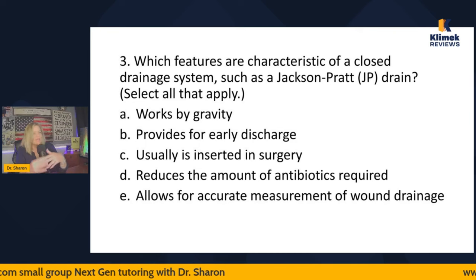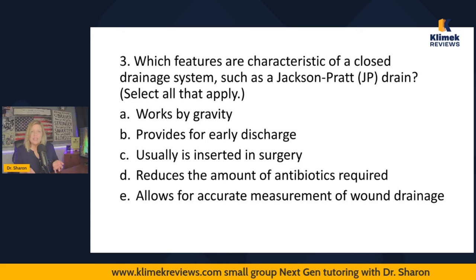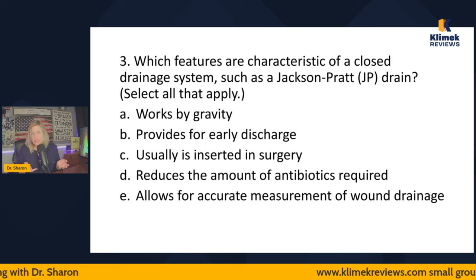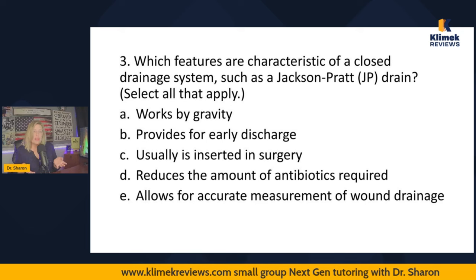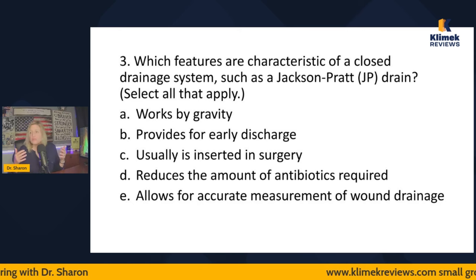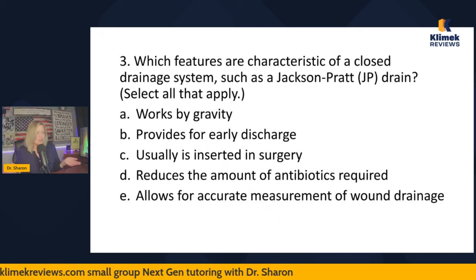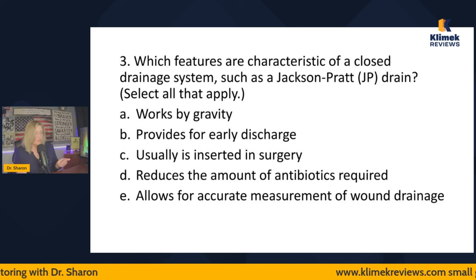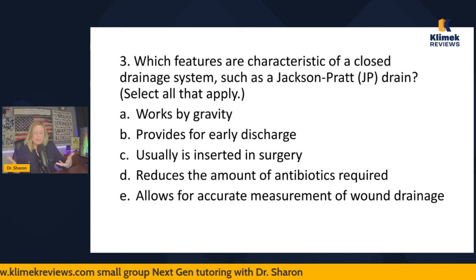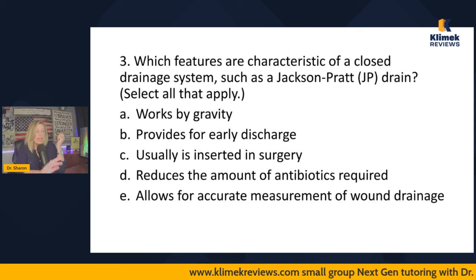Provides for early discharge — if drains provided early discharge we'd put them in everybody, and we don't. Usually inserted in surgery — I know that to be true; people come out of surgery with drains all the time. Reduces antibiotics required — again, if that were true everyone would have a drain. Allows for accurate measurement of wound drainage — that's true, because if drainage just goes into a dressing you can't measure it, but if it drains into the drain itself you can. So C and E are correct.